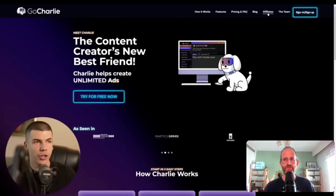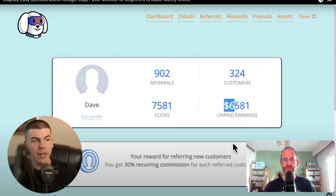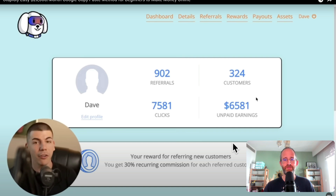By the way, he will show you the earnings from his affiliate account. As an affiliate for GoCharlie, he personally made — oh wow — so he's selling this as an affiliate. He's made $9,500. He gets a 30% recurring commission for each, which is really nice, but he obviously has a big YouTube channel. Over $6,500 in unpaid earnings — and you will see exactly why this is important for the method we're going to use later on.